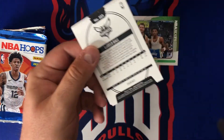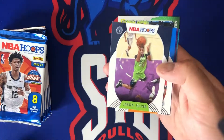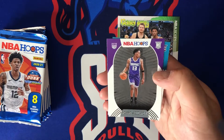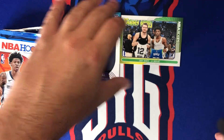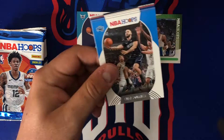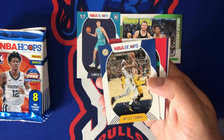Look at that — I'm glad we got a little metal out of this box. Thomas Bryant, Jimmy Butler, Will Barton, Jarrett Culver, Frank Ntilikina for the Knicks. We got a purple parallel of Anthony Davis, Robert Woodard, followed by the LaMelo Ball. When Hoops first came out and people opened those LaMelos, they were going for ridiculous prices. I don't know why anybody would buy at those prices, but somebody did.